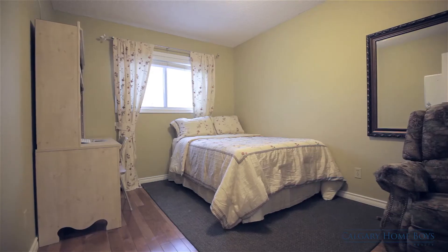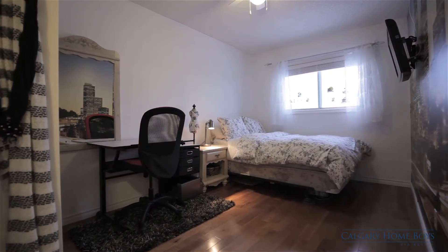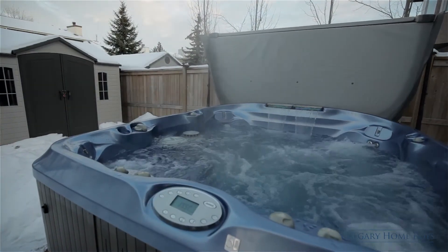Two well-sized and versatile rooms are on this level for family or guests to enjoy. Host barbecues on the soft-set patio or slip into the hot tub in the fully landscaped backyard.